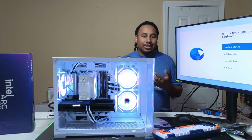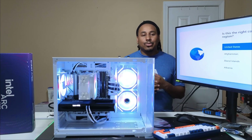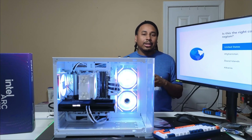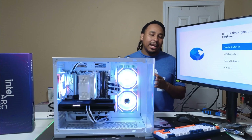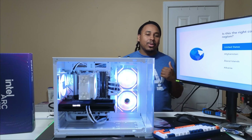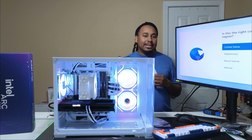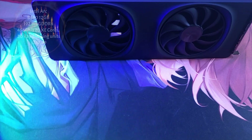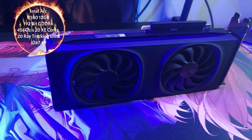The CPU cooler is the ID Cooling SE-214XT — go get it, it's around $20 every day of the week on Amazon. I got it for $16.25. And then finally the cable extensions from AliExpress for $12.29.